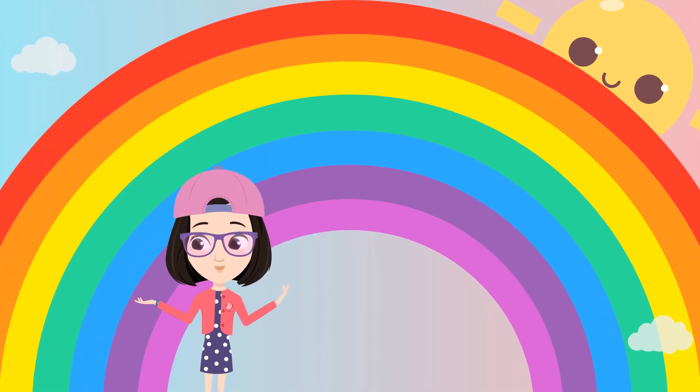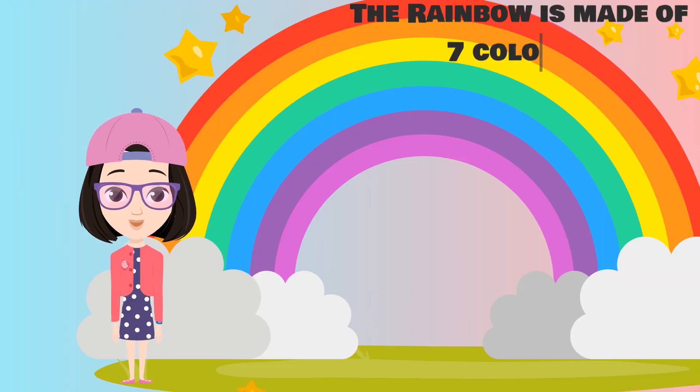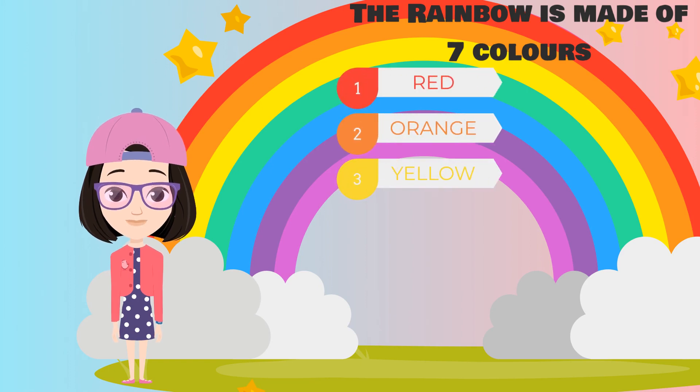Let's learn some fun facts about rainbows. The rainbow is made of seven colors: red, orange, yellow, green, blue, indigo, and violet.